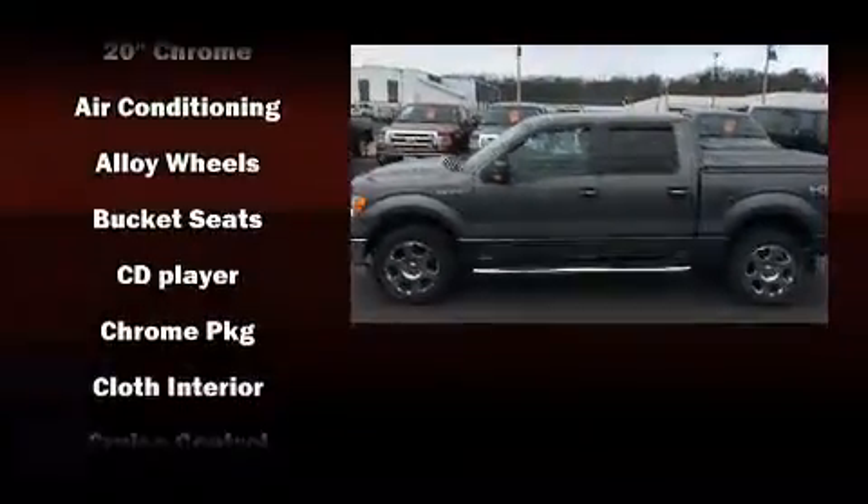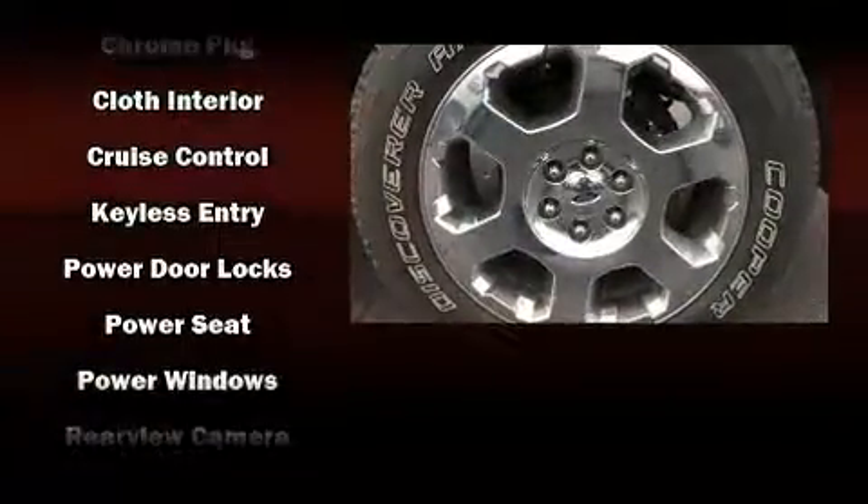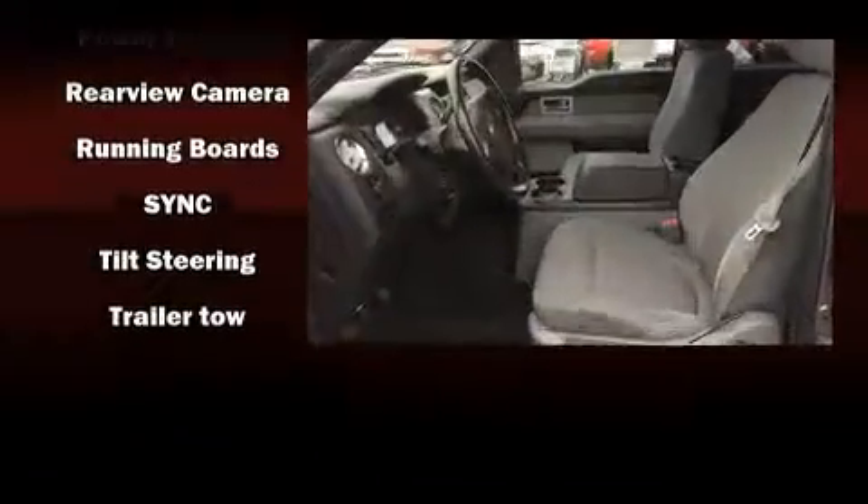Audio features include an AM-FM radio and four well-positioned speakers. In the event of a rollover collision, side curtain airbags provide additional protection for outboard seated passengers.